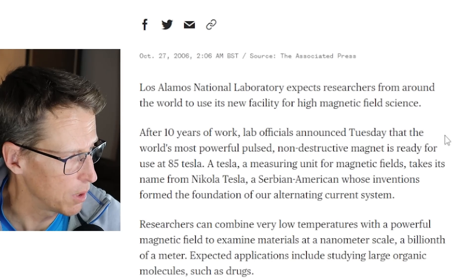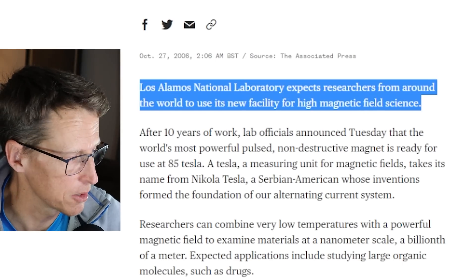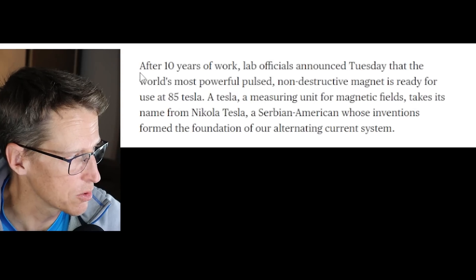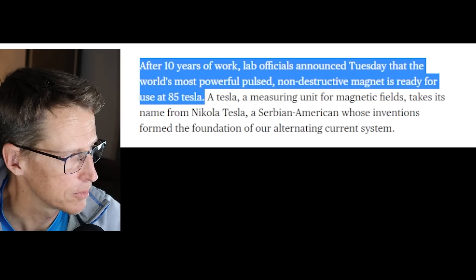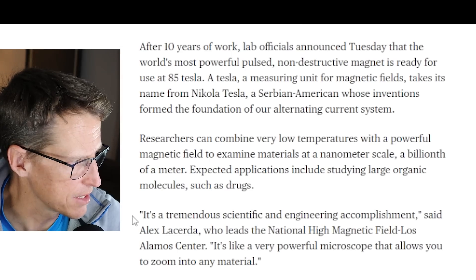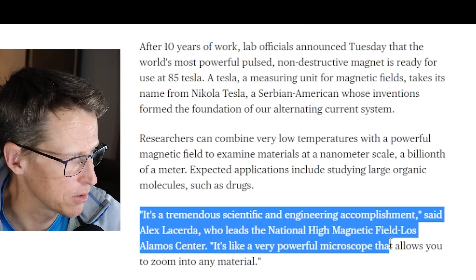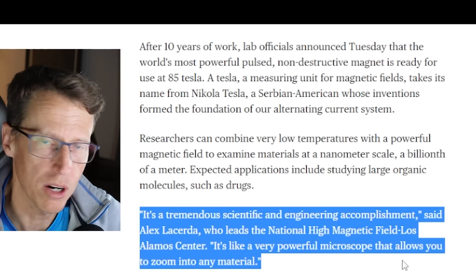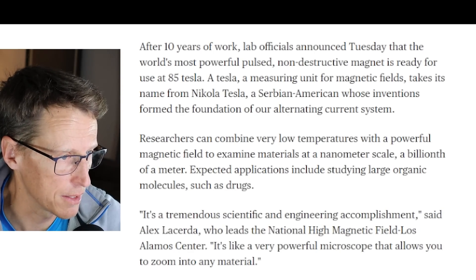Los Alamos National Laboratory expects researchers from around the world to use this new facility for high magnetic field science. Basically after 10 years of work, lab officials announced that the world's most powerful pulse non-destructive magnet is ready for use at 85 Tesla. Tesla is a measuring unit for magnetic field. It's a tremendous scientific and engineering accomplishment, said Alex Lacerda, who leads the National High Magnetic Field Los Alamos Center — like a very powerful microscope that allows you to zoom in to any material.